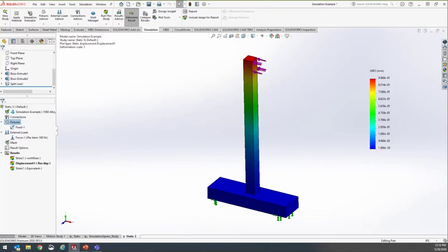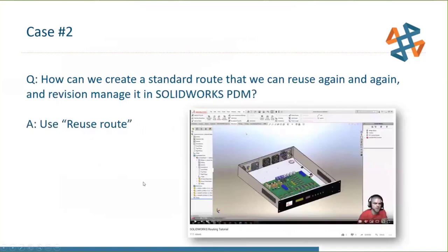Moving to case two: jumping from simulation to SolidWorks Routing. How can we create a standard route that we can reuse again and again, and revision-manage in SolidWorks PDM? The answer was a command called 'Reuse Route.' There's also a YouTube tutorial on this topic from last year — search 'SolidWorks routing tutorial YouTube' and it should come up.